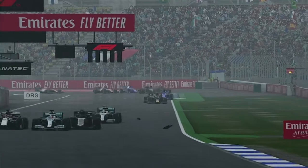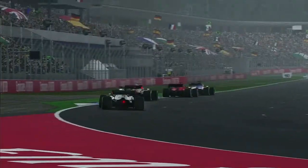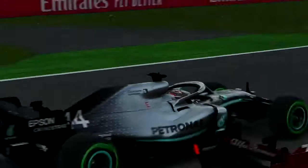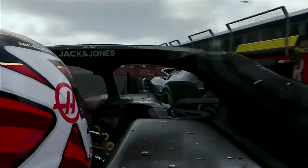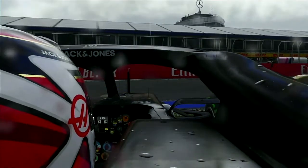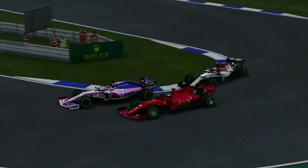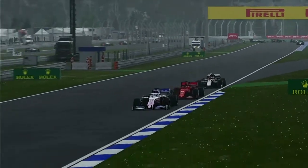Up ahead there's a massive crash — Kevin Magnussen is out of the race and into the wall. Lewis Hamilton also stops in the middle of the track; everyone manages to go around him but Magnussen goes straight into the back of him. Meanwhile, Charles Leclerc makes a beautiful move around the outside on Sergio Perez for second place, though Perez defends and holds his position.